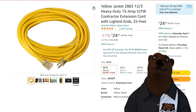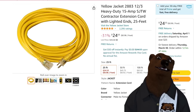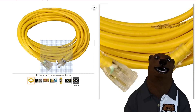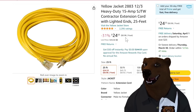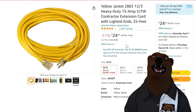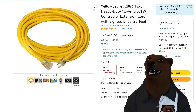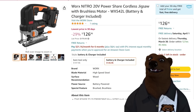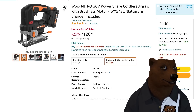Somebody asked for electrical cords — here you go. Yellow Jacket 12/3 heavy-duty, 15-amp SJTW contractor extension cord with the light-up ends, so you know whether you've gotten unplugged or not. Twenty-five dollars for a 25-foot cord — a buck a foot. Not a bad deal.